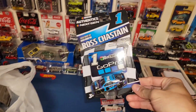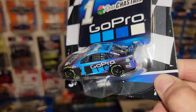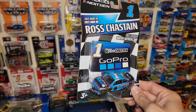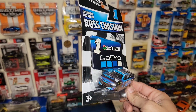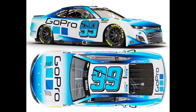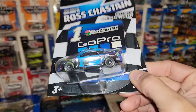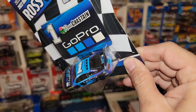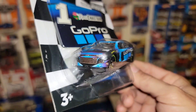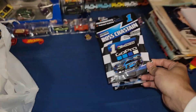And then of course we got some Ross Chastain action going on — the GoPro number one. I really do like this one. It was between this one and another GoPro which was in white. My daughter helped pick which one I needed to get, and she chose this one. I think she chose well because of the black and blue setup on this, but Ross Chastain's number one.